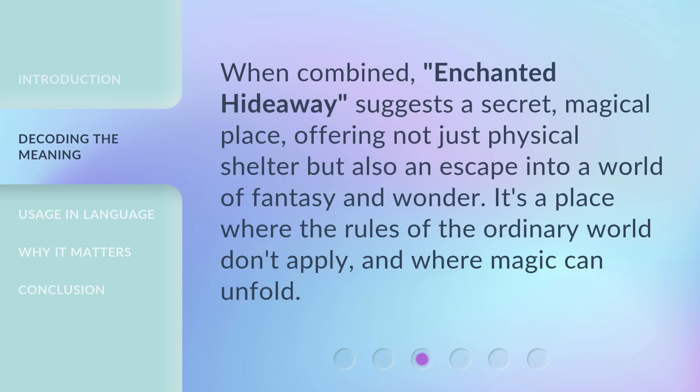When combined, Enchanted Hideaway suggests a secret, magical place, offering not just physical shelter but also an escape into a world of fantasy and wonder. It's a place where the rules of the ordinary world don't apply, and where magic can unfold.